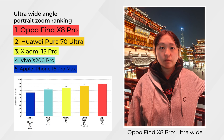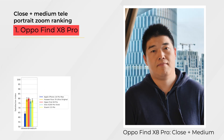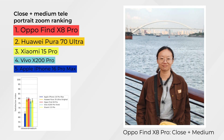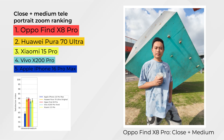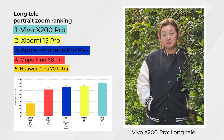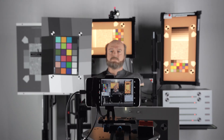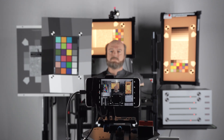Oppo was widely preferred over the other devices for close and medium range, which is highly preferred for portraits. Oppo was also ahead with Huawei following closely behind for long-range tele. However, Vivo was preferred most. In addition to the consumer focus group survey, we also performed objective lab measurements for texture, noise, and autofocus. Stay tuned for more results and comparisons.